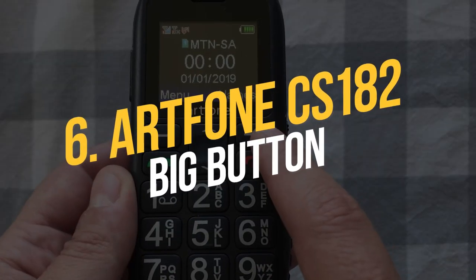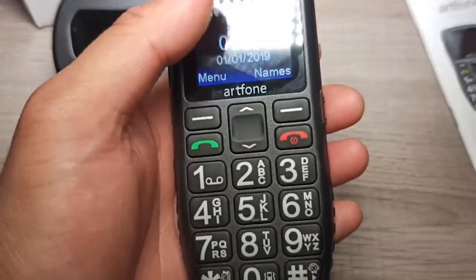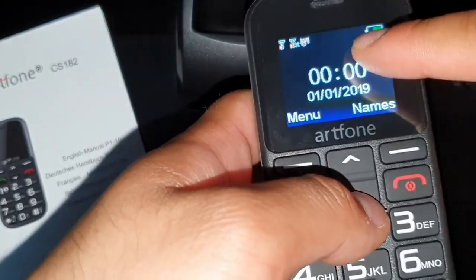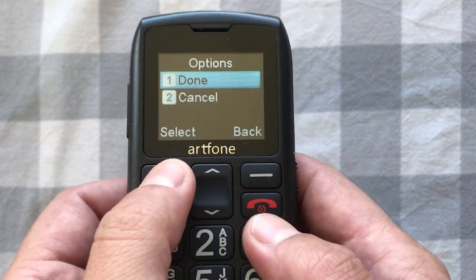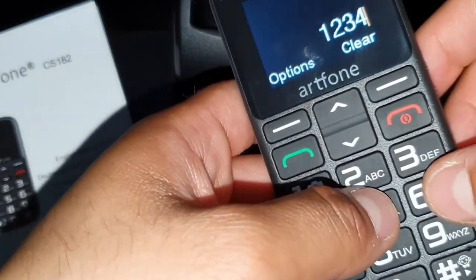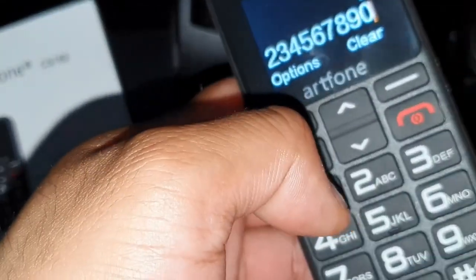Number 6: Our Phone CS182 Big Button. The CS182 bills itself as a senior phone, and it boasts two trademark features intended to assist the elderly. The first is a series of large buttons that take up virtually the whole front of the phone, so there's no fumbling here, and the second is a dedicated SOS button. The button may be set with up to five numbers, and when pressed for 1.5 seconds, it will message all the numbers on the list.